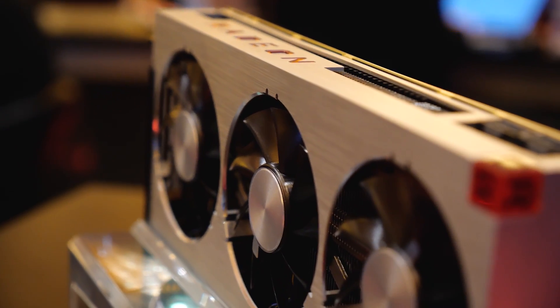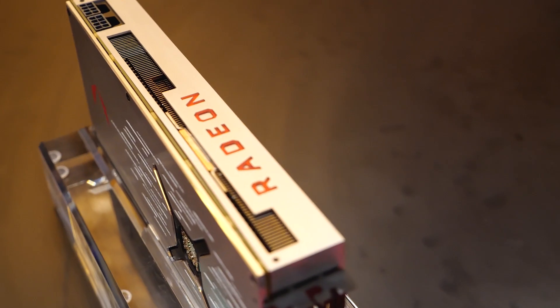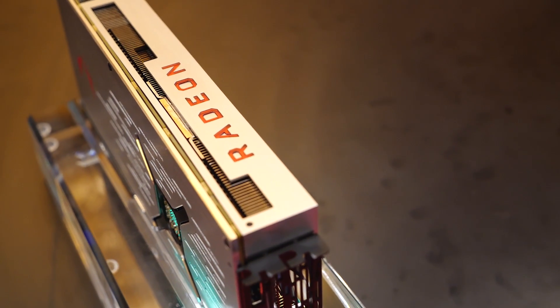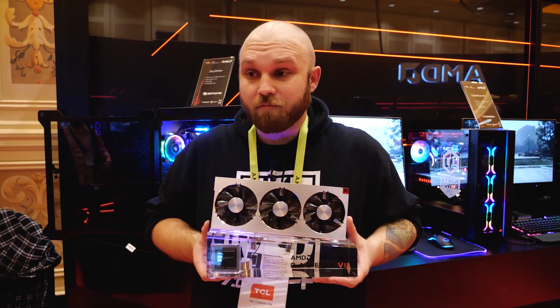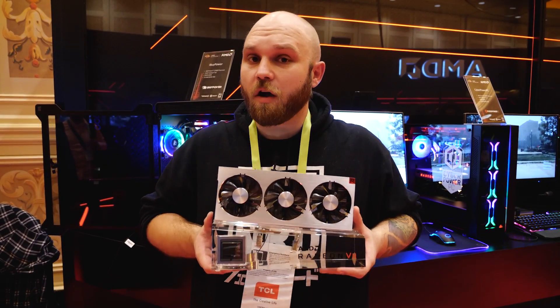I love the design of this card — I love the sleek silver, I love the radium element on the corner here. It's just a gorgeous card. For any content creator out there, high-end video editors, this is going to be the card for you. When we get more specs, we'll talk a little more down the road.